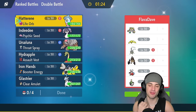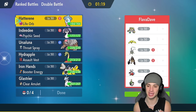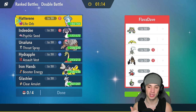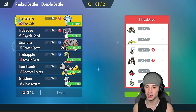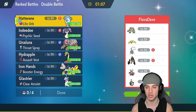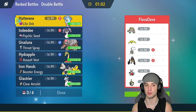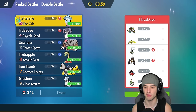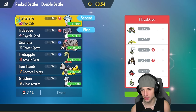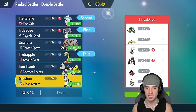Moving on to match number three, our final match. Looking to pop trick room again and rock out with Hydrapple, but we're going up against a neutralizing gas Weezing team with Regigigas. They also have Kleavor — such a dope Pokémon — alongside Sinistcha, Iron Bundle, and Miraidon. Chances are they'll lead with neutralizing gas so we'll have to get off trick room. Indeedy and Hatterene is probably the play — even without abilities they still thrive and can get trick room up.